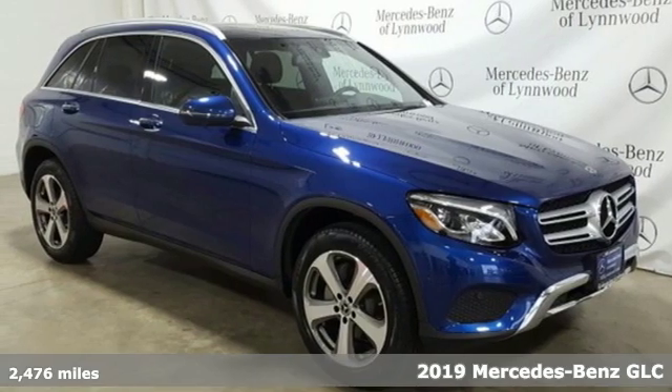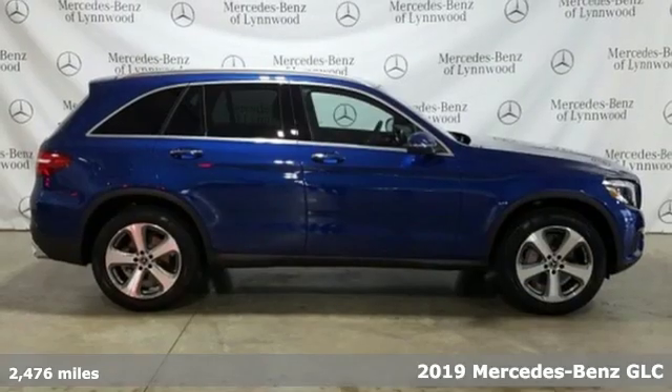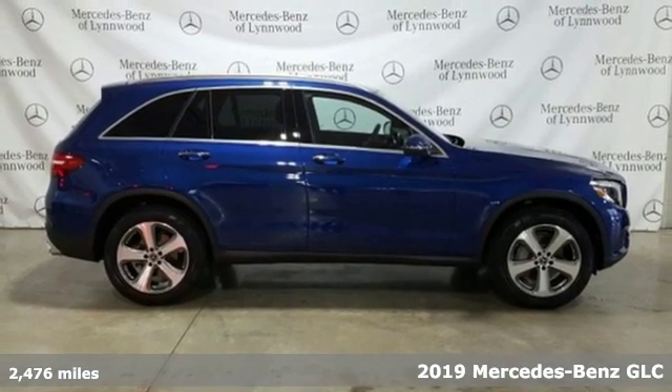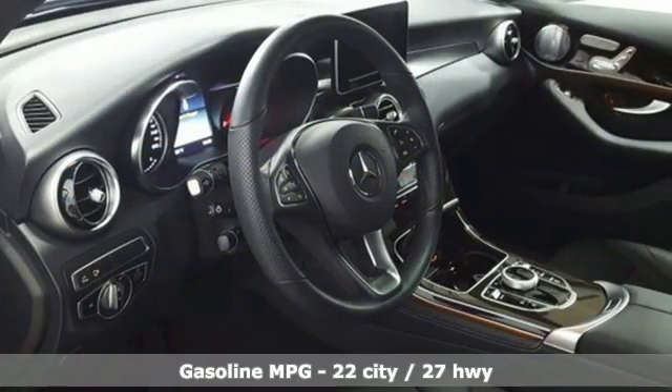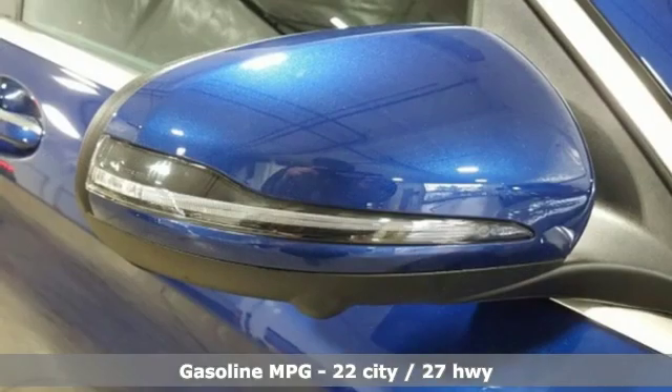It's a certified 2019 Mercedes-Benz GLC. The shape ignites your passion for driving and the engine delivers on the promise. It comes with the features you need, and better yet, want.